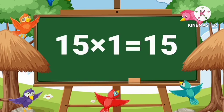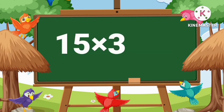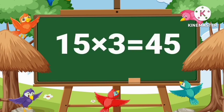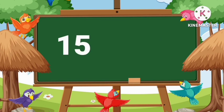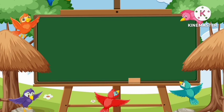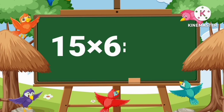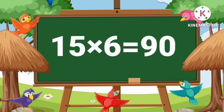Fifteen ones are fifteen. Fifteen twos are thirty. Fifteen threes are forty-five. Fifteen fours are sixty. Fifteen fives are seventy-five. Fifteen sixes are ninety.